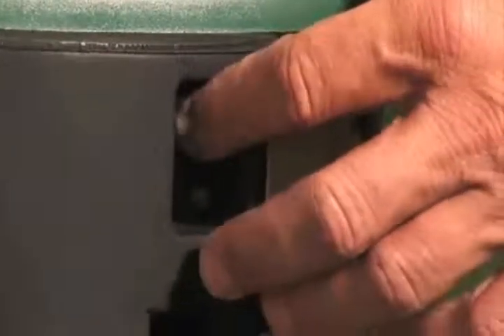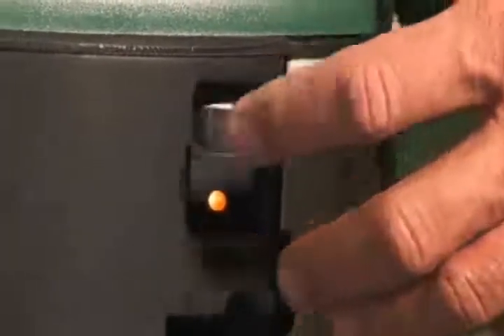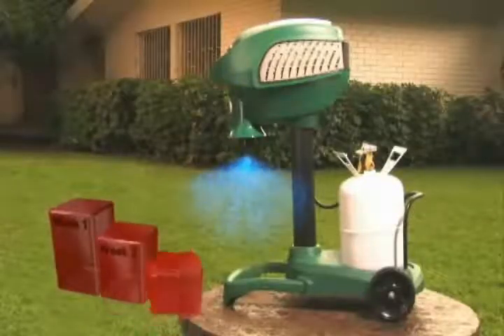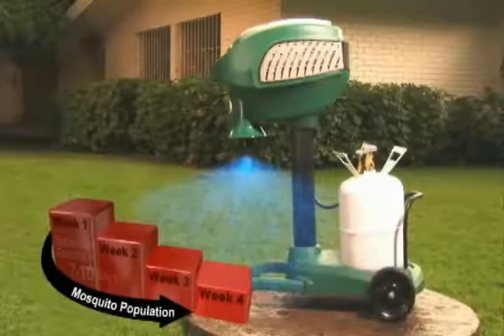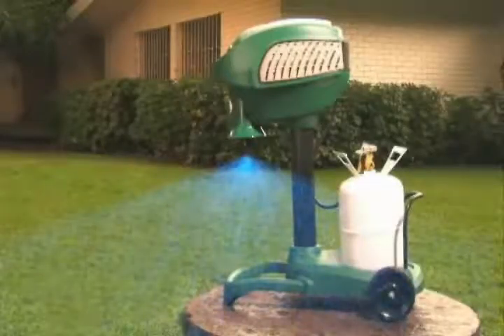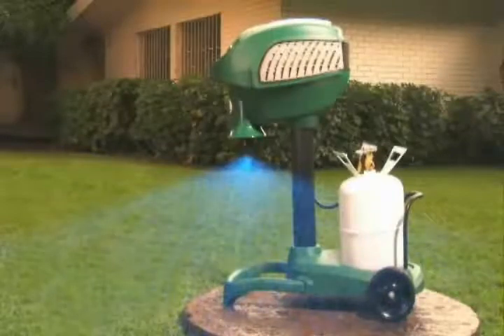Now it's time to start your Mosquito Magnet. With a single touch, the unit starts and begins working immediately. With the Mosquito Magnet's patented counter-flow technology, the mosquitoes are drawn into the bug bag where they are trapped and die within 24 hours. Along with these biting pests, any diseases that they may transmit are also trapped.